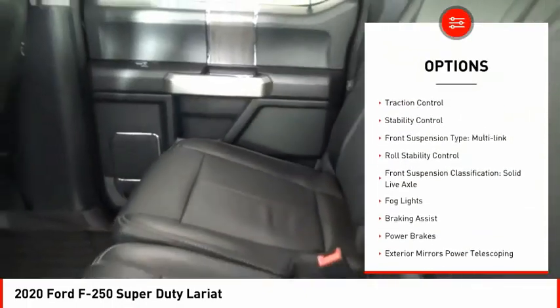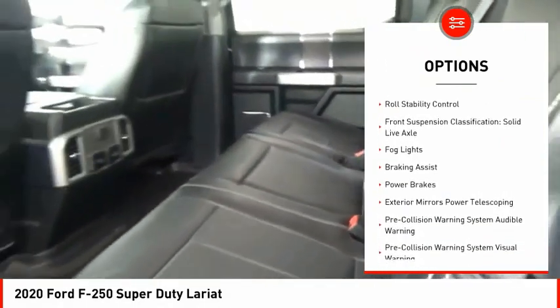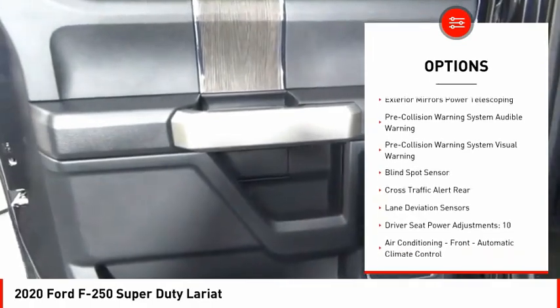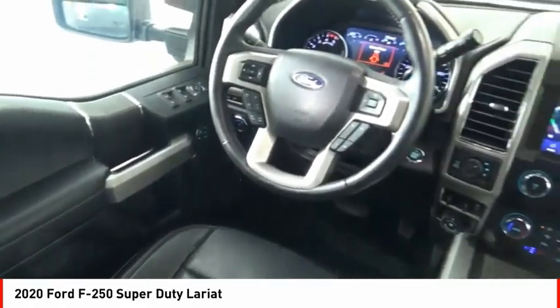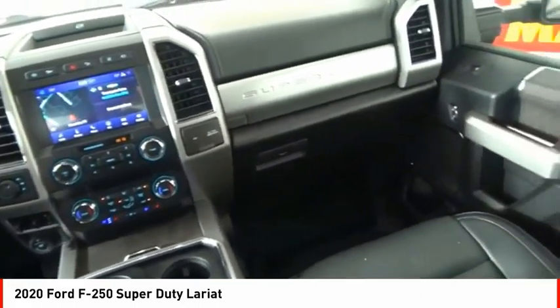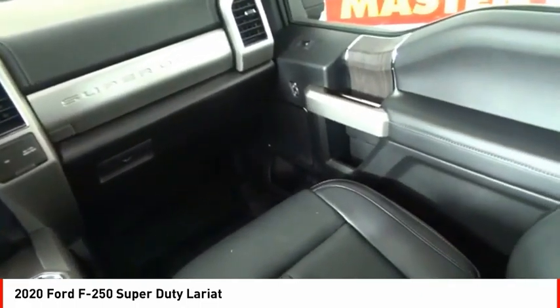Power windows with safety reverse, emergency braking preparation, traction control, stability control, front suspension type multi-link, roll stability control, front suspension classification solid live axle, fog lights, braking assist, power brakes.